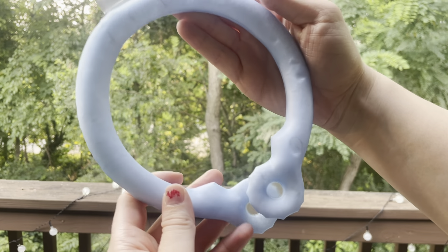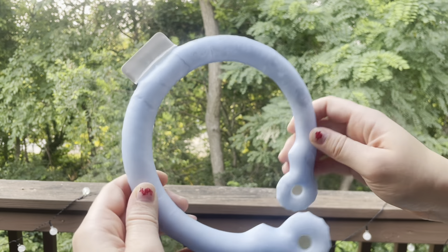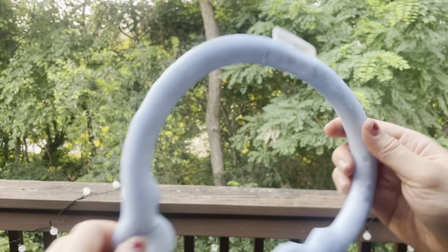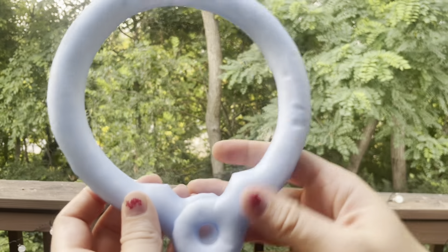So before I put it on, I wanted to do an up-close look at it. I can already tell it feels so cold in my hand — it feels so nice. You can wear this from up to 40 minutes to six hours. It really just depends on how hot it is outside for how long it cools you off.